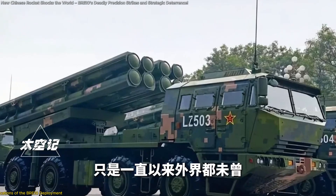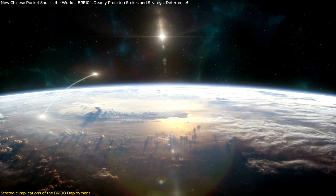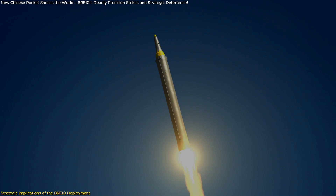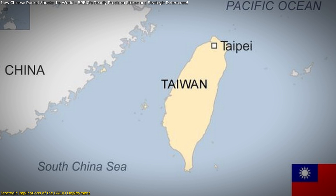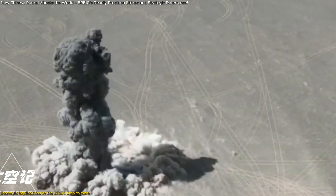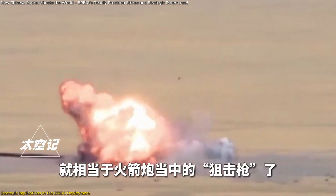The introduction of the BRE-10 into China's military arsenal carries profound strategic implications, particularly concerning regional security dynamics and power projection. Positioned on the Shandong Peninsula, the BRE-10's extensive range encompasses critical regions, notably Taiwan. This capability allows China to target key military installations across Taiwan without repositioning its launch platforms, enabling neutralization of strategic assets such as command centers, air bases, and missile defense systems in initial strike waves.